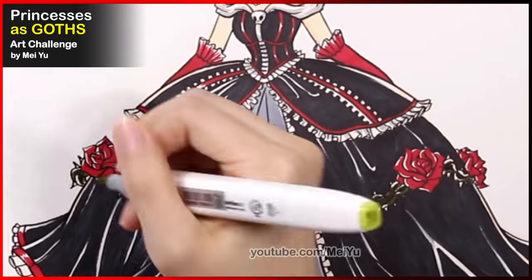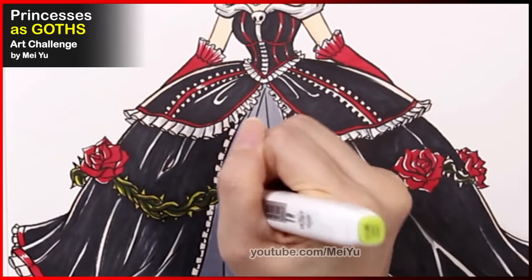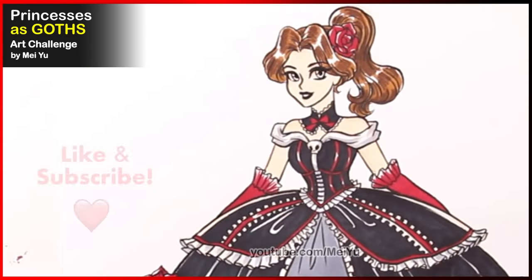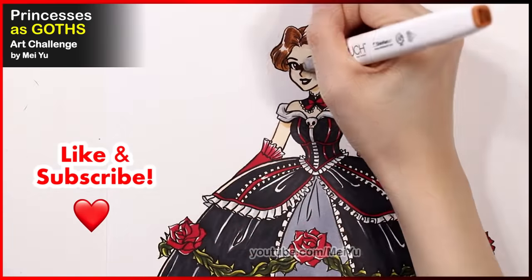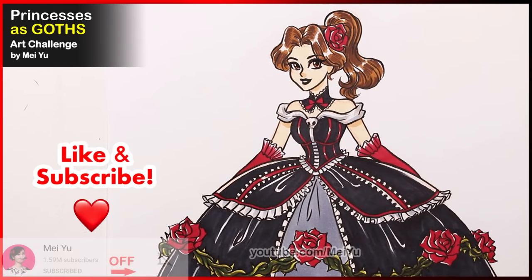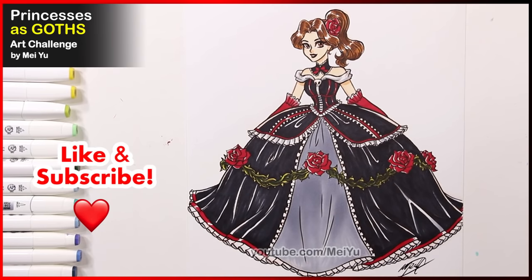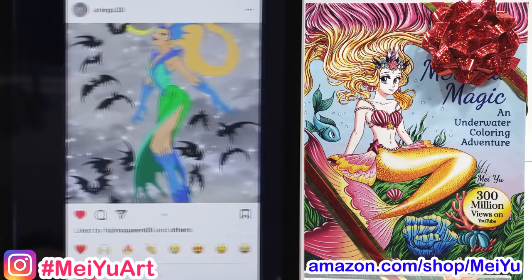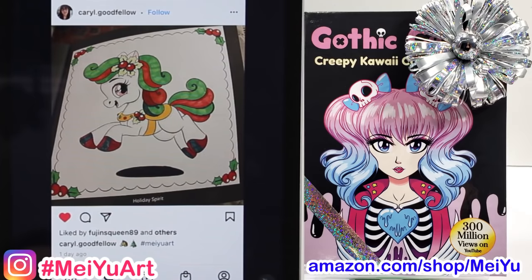I am so glad I went with this color scheme — it looks so different but I can still tell it's Belle. Just so beautiful and haunting — this is exactly what I had in mind. Let me know which princess reimagining was your favorite, and if you want to see more videos like this then smash the like button and subscribe so you won't miss my new videos. Here's another collection of your fan creations from my various coloring books — there are over a hundred since last time, and I'm so glad you're sharing them on the mayuart hashtag on Instagram and in your Amazon reviews.